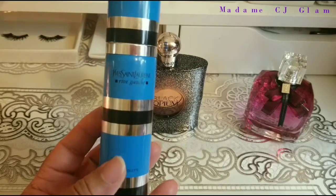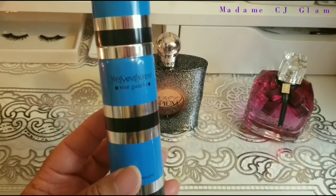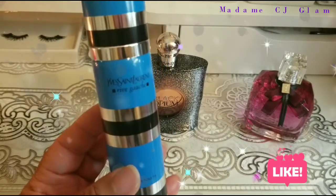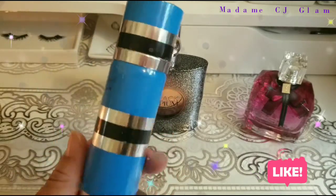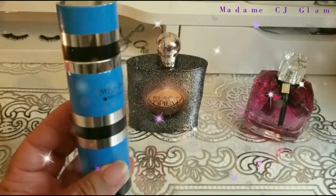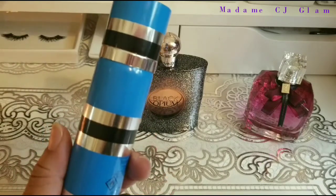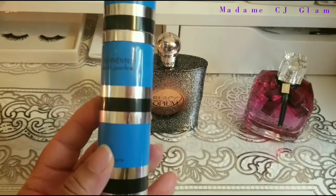Now before I get into my thoughts on this fragrance, can we just adore the flacon? I mean, it has an enthralling, avant-garde design to it — the clean, sleek, sharp lines, just gorgeous. I definitely do not have a flacon in my collection like this, so it is very different.